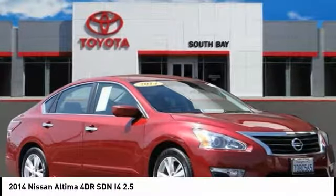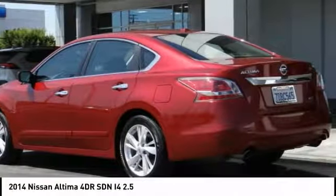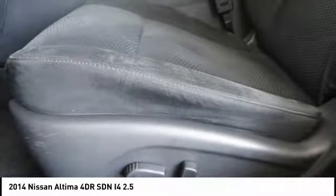Make a great choice today with the 2014 Altima. The Nissan Altima offers advanced features to make life easier, including push-button ignition, which comes standard.